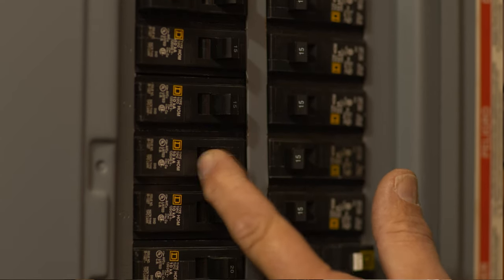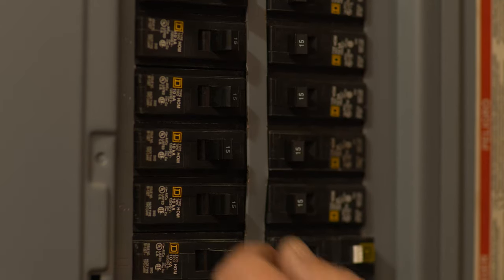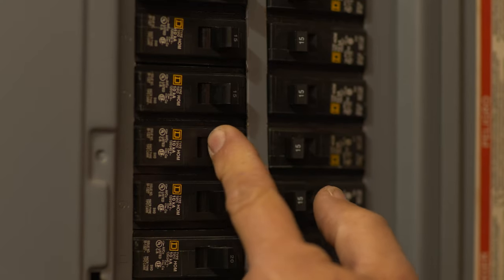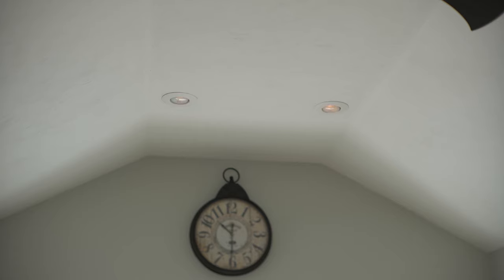Breakers that have not tripped will be firmly in the on position. When you come upon one that is springy and won't stay on, that's the breaker that has tripped. Reset the breaker by moving the switch to the off position, then push it in the opposite direction so that it clicks in the on position. Check that the power has been restored to the circuit and to the room that was interrupted.